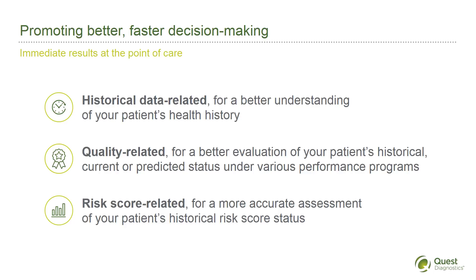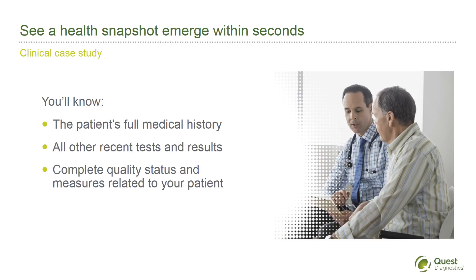Let's look at an example of how Data Diagnostics can impact the clinical setting. A new patient reports a family history of colon cancer. He says he had a colonoscopy, but doesn't remember when. No further medical history is available. You order Data Diagnostics — Historical Data-Related and Quality-Related Analysis.